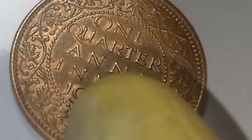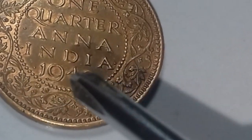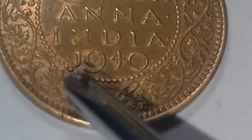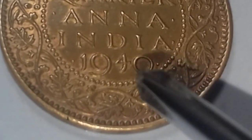This coin was manufactured in 1940, as you can see here. It is about 80 years old. You can imagine what my feeling is while holding this historical coin. As this coin was manufactured in very high quantity, it is not a very rare coin, but it is a historical coin.